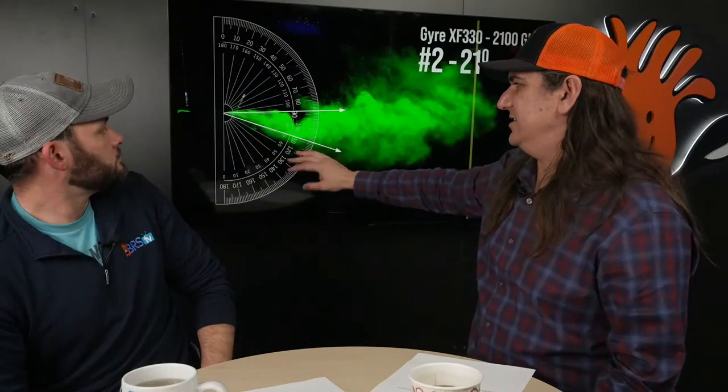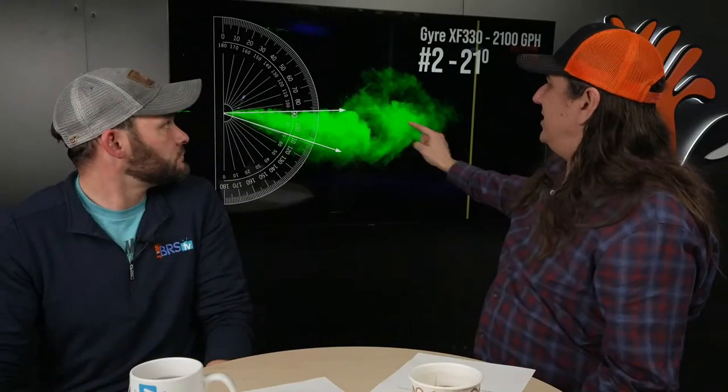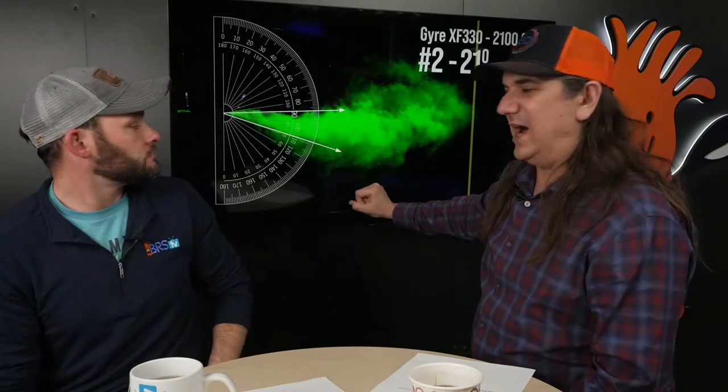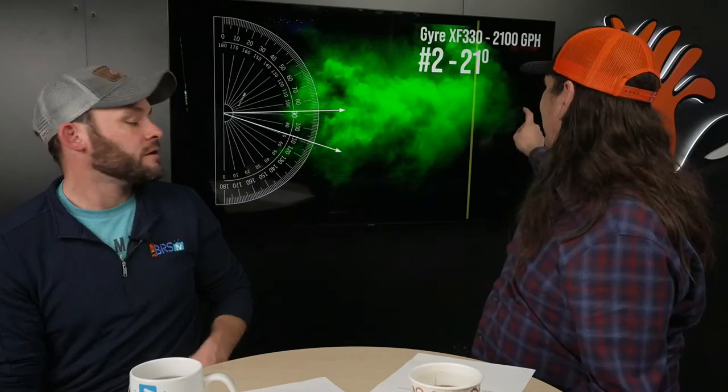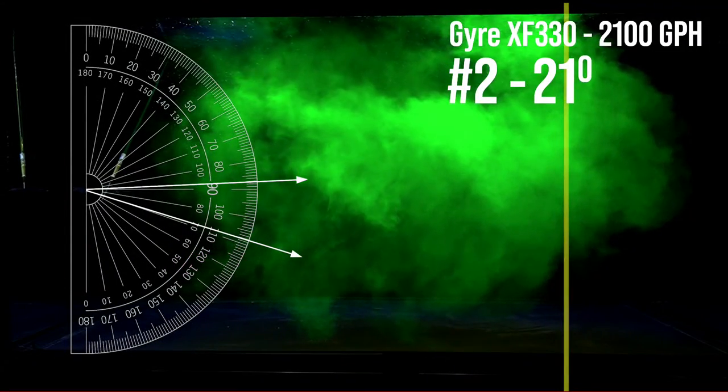A lot of this is squirting dye and interpreting what you see — we share the data so you can make your own interpretations. The Gyre 350 stopped right about halfway, and the 330 kind of hits the end but swirls up. When it doesn't have the velocity it stalls out, the water has to go somewhere, so it kind of circles back. It really never hits the other side of the tank well — with a 2,100 gallon pump the velocity just isn't strong enough to cross the full four feet.